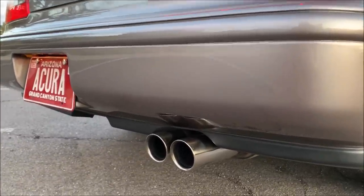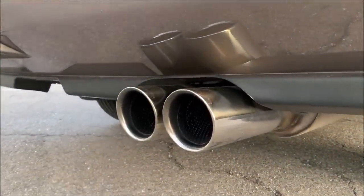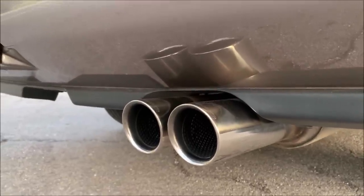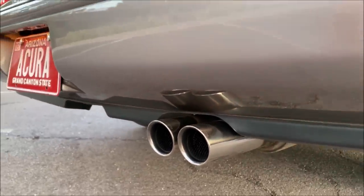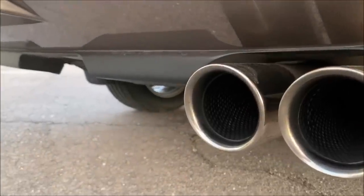As much of a purist as I am for stock cars, I actually did modify this one just slightly when I picked it up. This exhaust is aftermarket — it's from a company called Stromung — and I actually really like how it sounds. It's not obnoxious on the freeway, and it has a nice growl at idle.